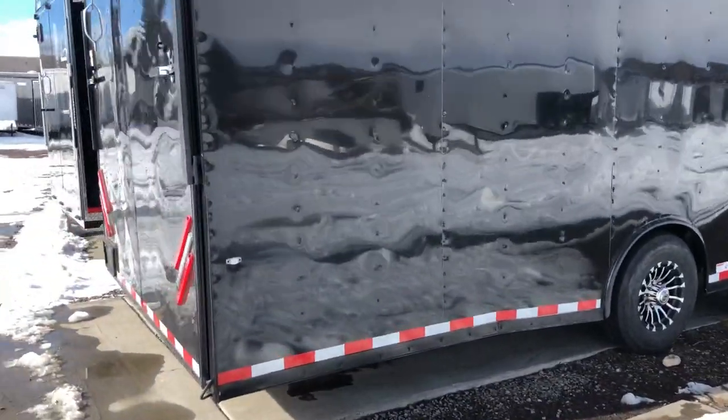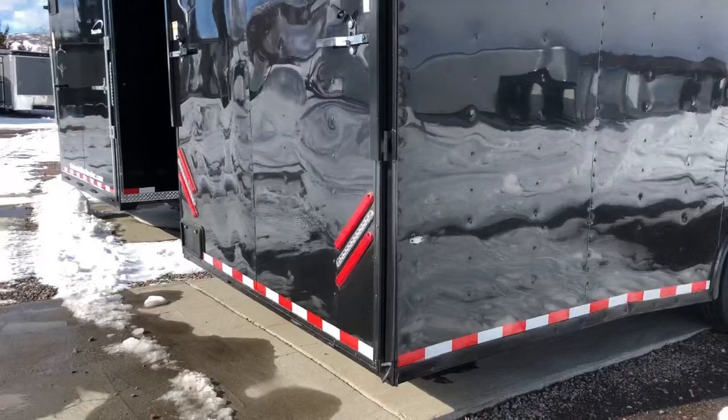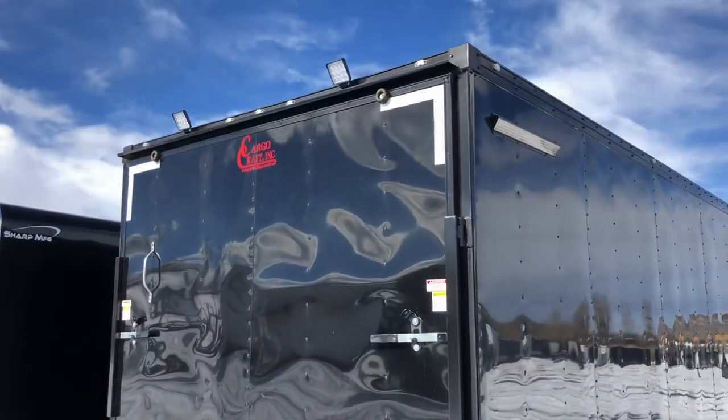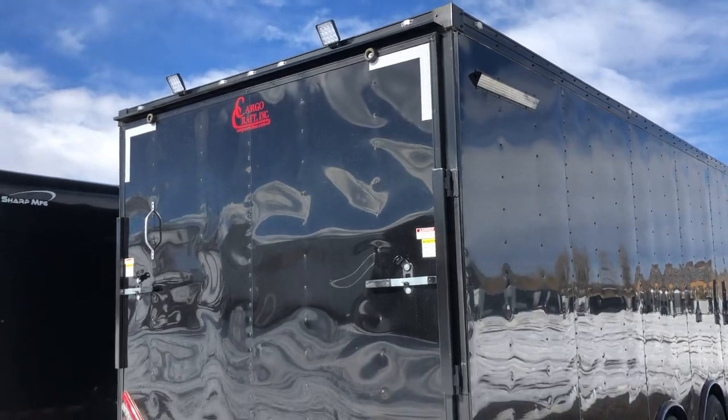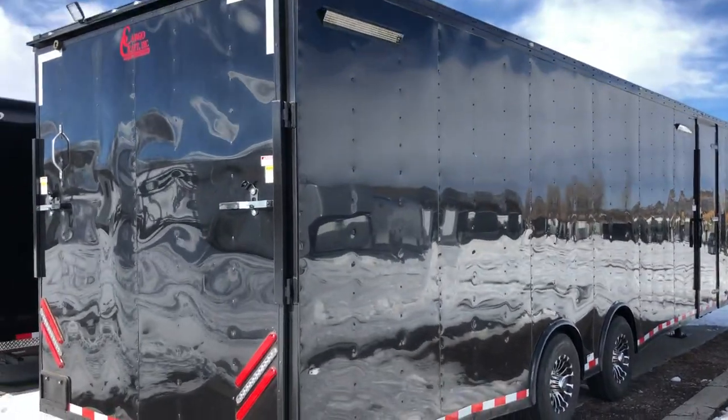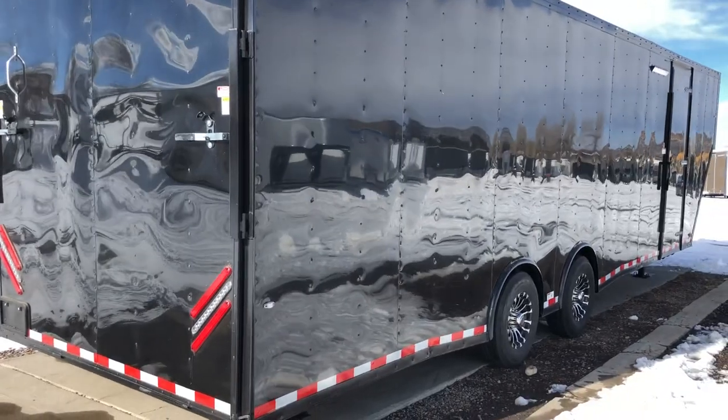Your rear ramp door is an extra heavy duty rear ramp door and does have a spring assist close. You've got really cool LED strip tail lights and two LED load light spotlights off the back. This is also an upgraded 0.040 aluminum, so you've got a thicker skin as well as 16-inch on-center walls, ceiling, and roof.